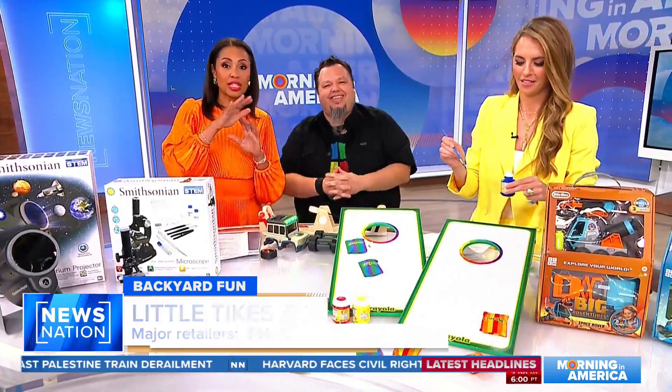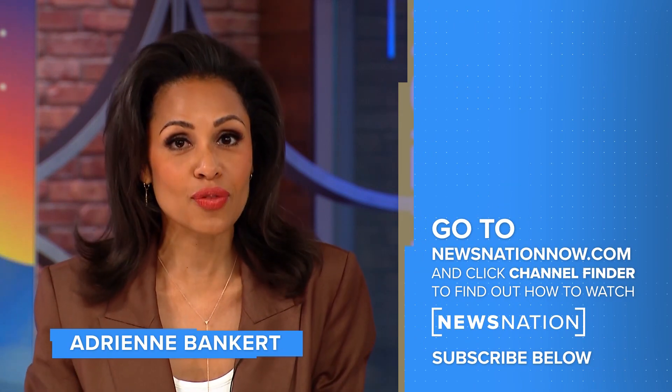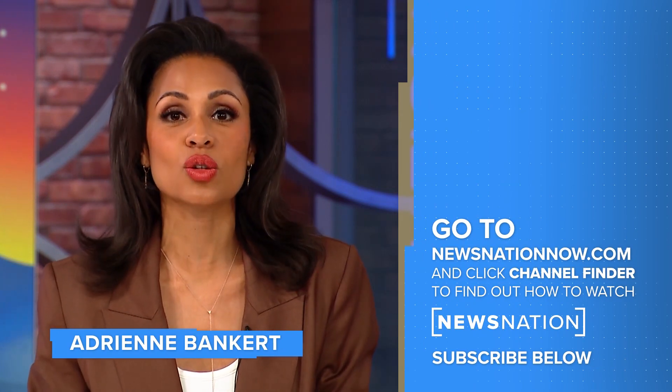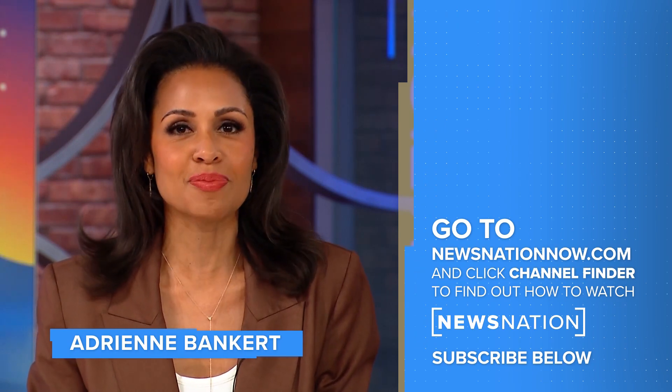You can get more information on all these toys at toyinsider.com. Go to newsnationnow.com to find News Nation on your television provider, and don't forget to click the red subscribe button below to get more of News Nation's fact-driven, unbiased coverage.